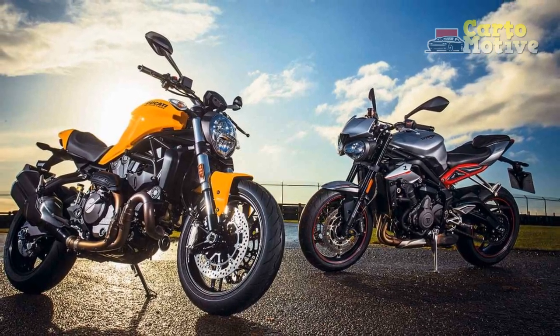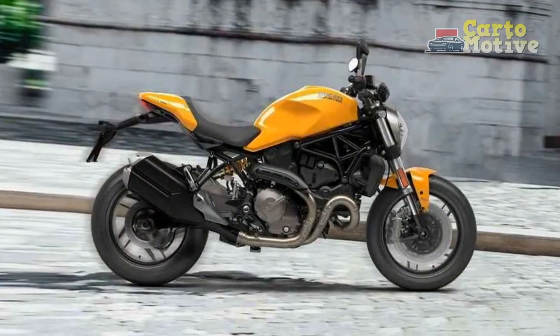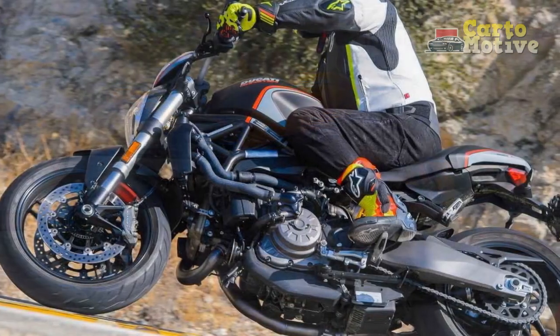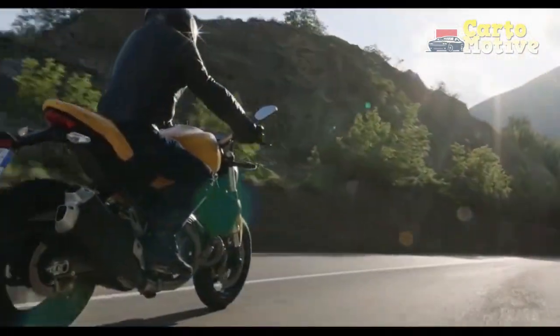Powerhouse performance. At the heart of the Monster 821 lies an 821 cubic centimeter Testastretta 11-degree V-twin engine. This masterpiece of engineering produces 109 horsepower and 63 lb-ft of torque, providing an exhilarating riding experience. The engine's power delivery is smooth and linear, making it equally suitable for city commutes and spirited rides on winding roads. The quick shifter, an optional feature, allows for seamless gear changes, enhancing the overall riding experience.